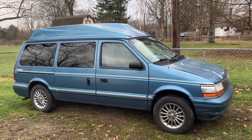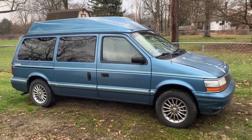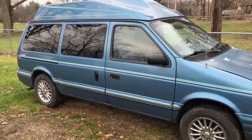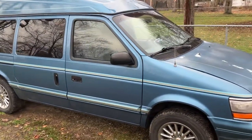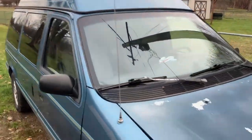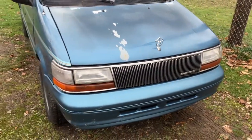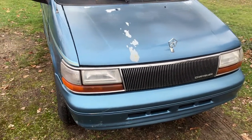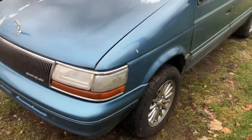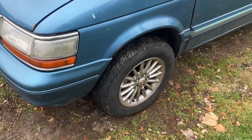Hey there, it's Minivan Mark. I thought I better take some videos of my vans before it gets completely snowed in here in Michigan. This is my 1994 Plymouth Voyager high-top conversion van. It's got a Chrysler Town and Country grill on it just because I thought it looked better. The paint's peeling on the hood — it's not the original hood, it had some accident damage, and that's why the pinstripe doesn't match either.